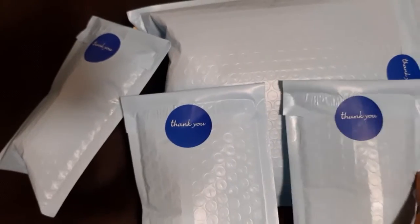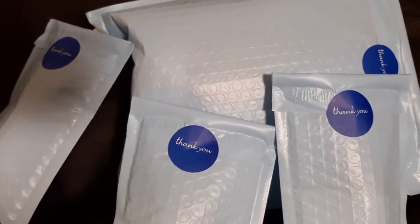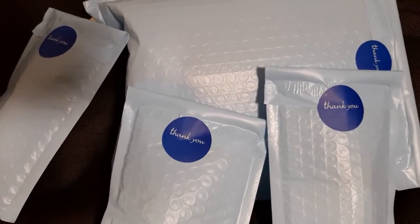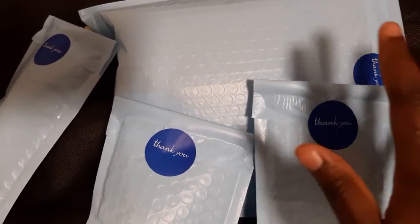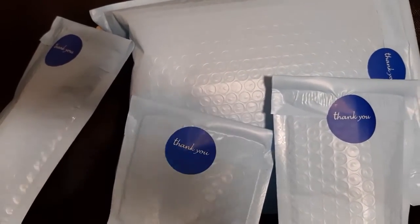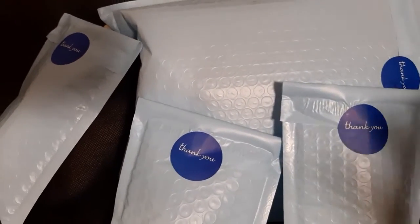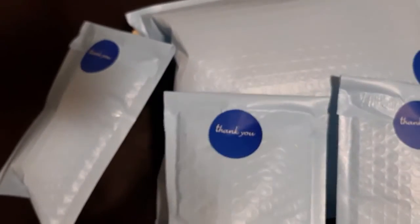Since everything is currently handmade, it gives a very nice personal touch. Even in the future when things get bigger, I would still like to keep this packaging because it makes it look like I actually care and I put time and effort into this, and I really want this to work. I love it with the whole 'thank you' element — I think it's very cute. So yeah, this is going to be our packaging for now.